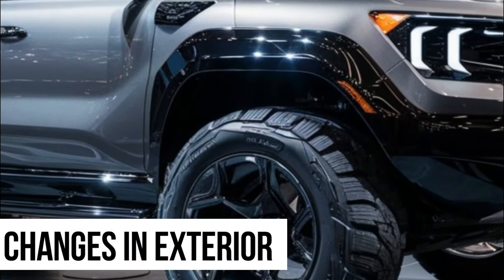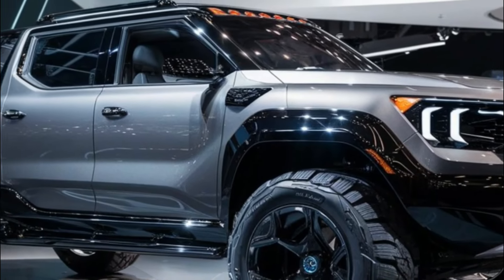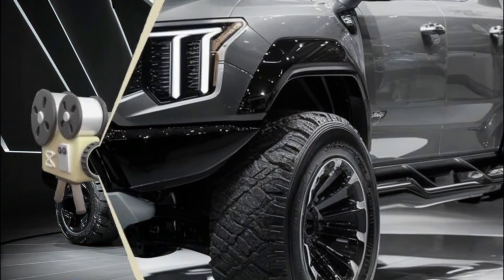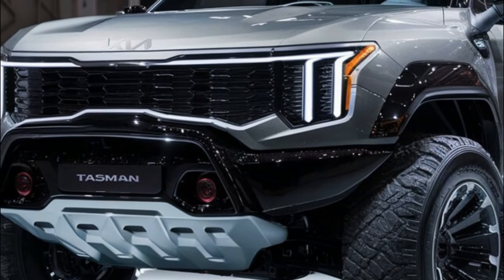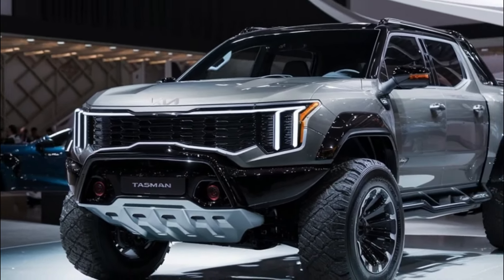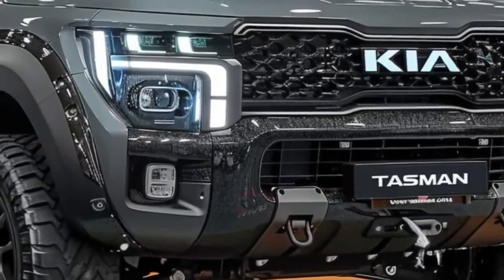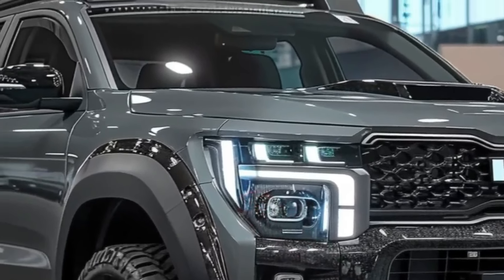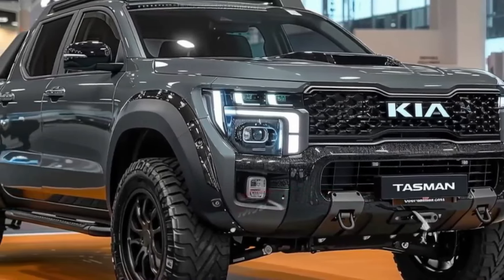Now let's talk about the stunning exterior makeover of the 2025 Kia Tasman Hybrid. Prepare to be awestruck by its bold and commanding presence on the road. The design cues blend ruggedness with sophistication in perfect harmony. From its chiseled lines to its sleek profile, every element exudes strength and confidence. The Tasman Hybrid is engineered to dominate any terrain it encounters. Premium finishes and customizable options allow you to make a statement wherever you go.